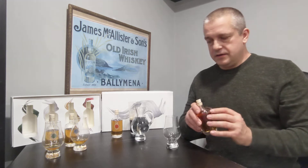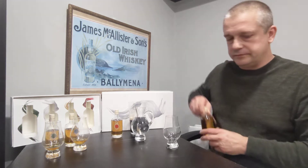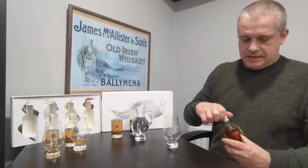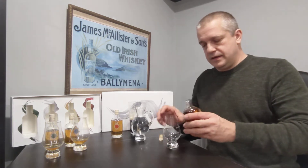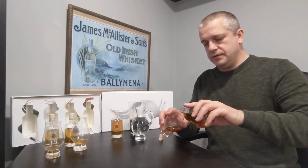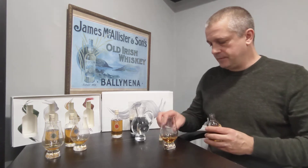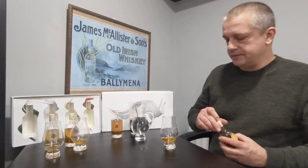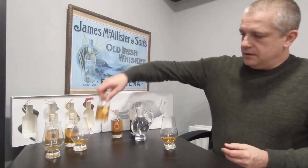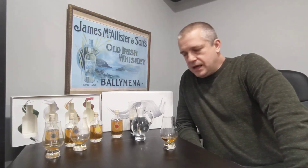Yellow Spot is the third of the siblings and it retails about £70 a bottle. Bottled at 46%. As all the range are, it's a pot still. It's Bourbon Cask, Sherry Cask and Malaga Cask.